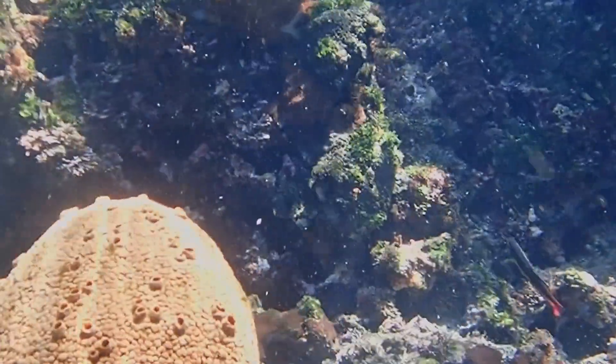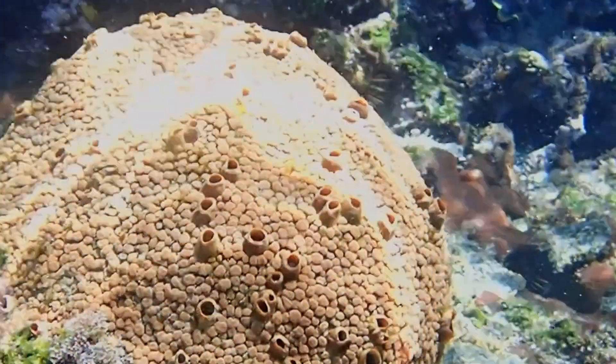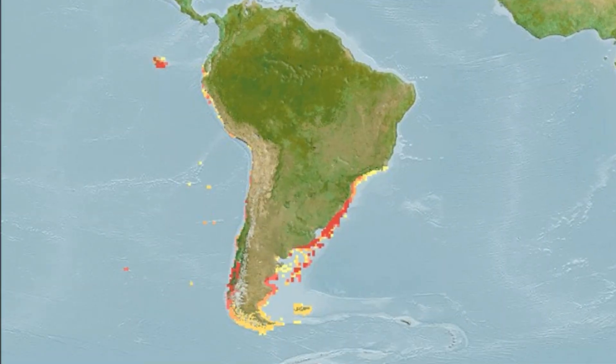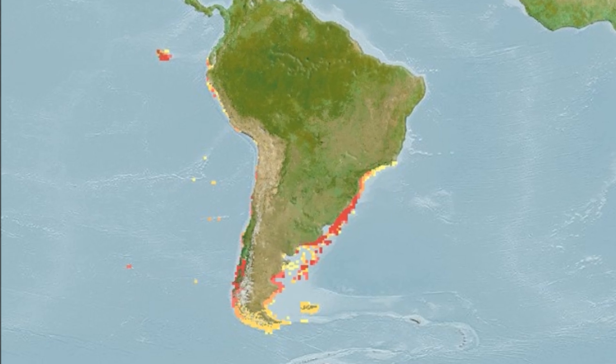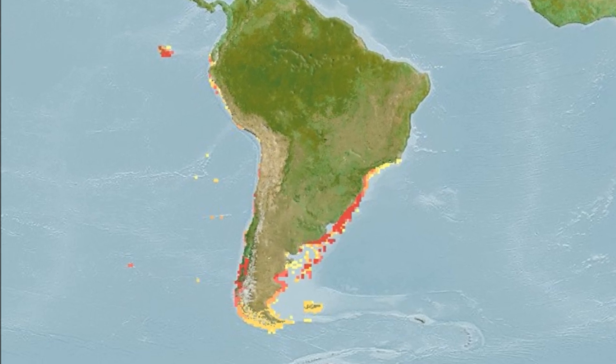The boring pumpkin sponge is a bio-eroding marine sponge that can be found in the southwest Atlantic and southeast Pacific, in areas around the Galapagos Islands, Chile, and Argentina.